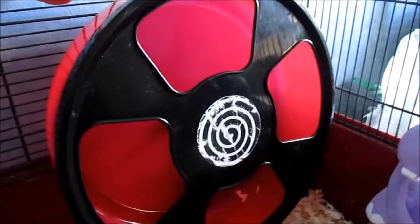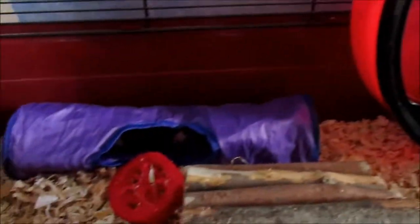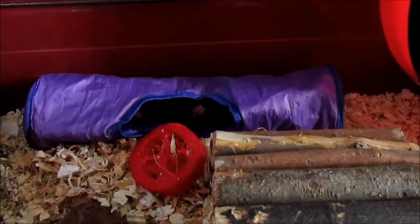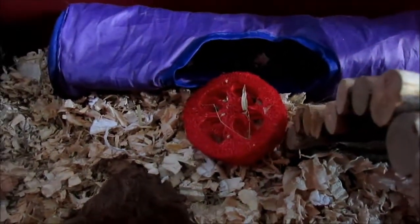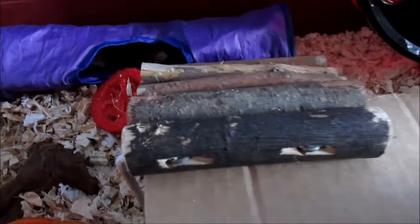Just next to that she has her dental treat and stick chin. Then there she has her 11-inch red and black Trixie rodent wheel. Just right next to that she has a crinkle tunnel and a leaflet shoe, and then just in front of that she has another small bendy bridge that leads up to her platform.